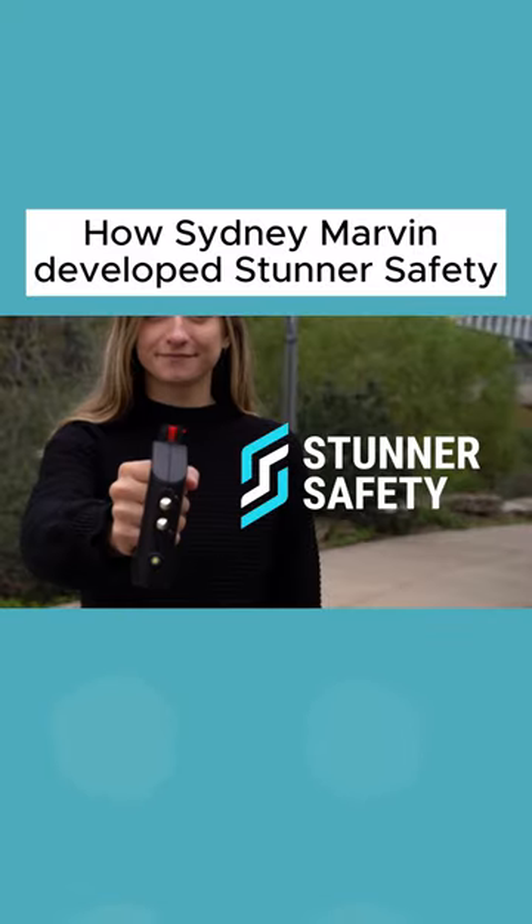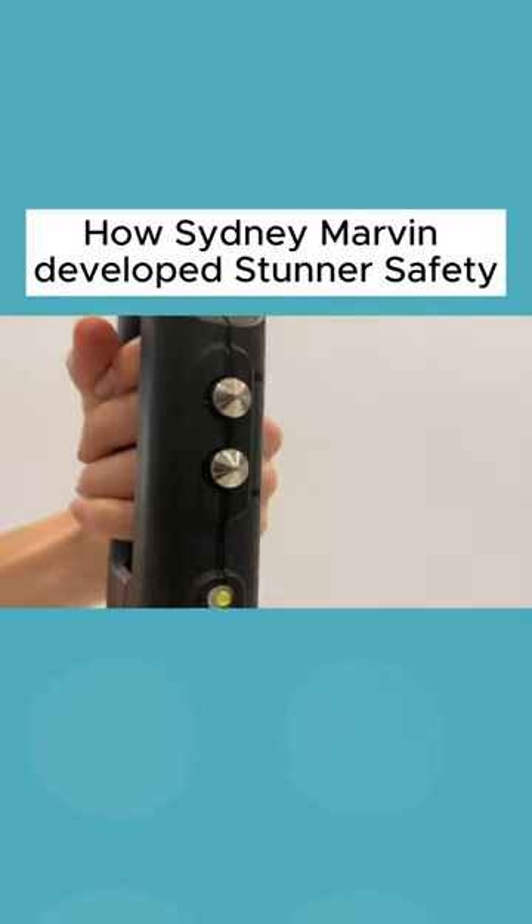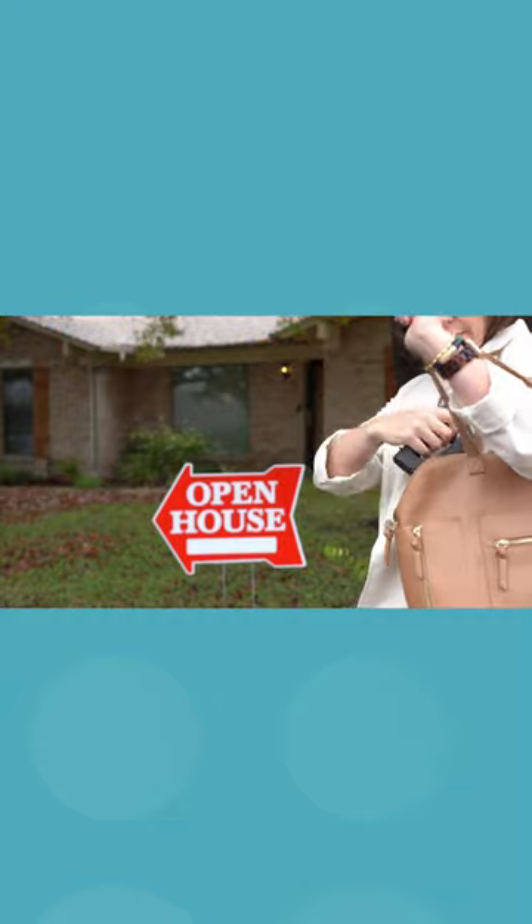Hi, I'm Sydney. I'm the founder of Stunner Safety. Stunner Safety creates high-quality, stunning self-defense that you want to carry.